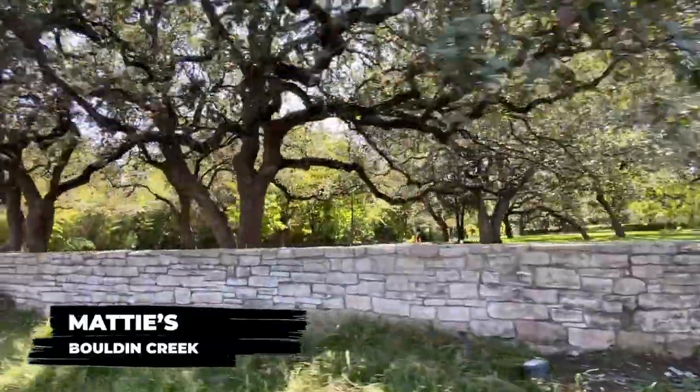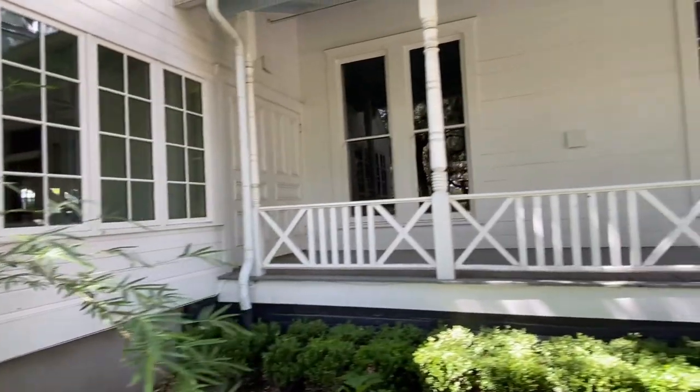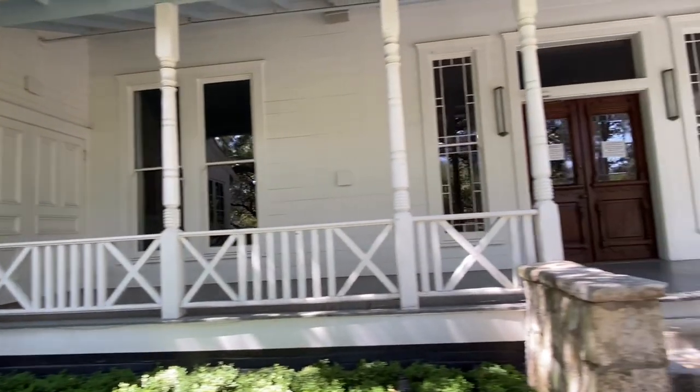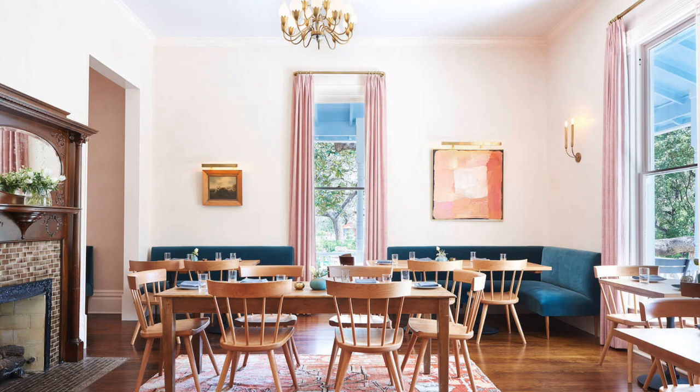Here we are at the beautiful Mattie's, built in the 1800s. What makes Mattie's so incredible is kind of the backdrop of this historical beautiful home that has hosted a bunch of families as a personal residence, but today it is a restaurant Wednesday through Sunday in the evenings, with Saturday and Sunday brunch and an amazing farmers market.